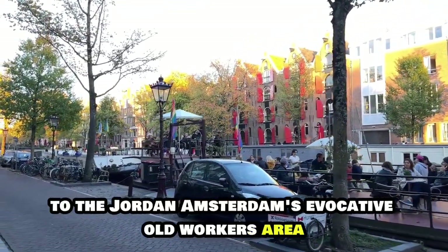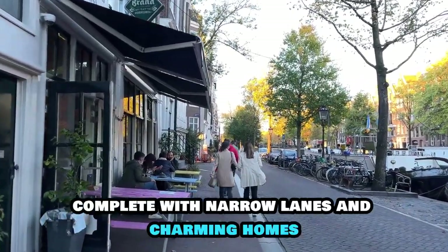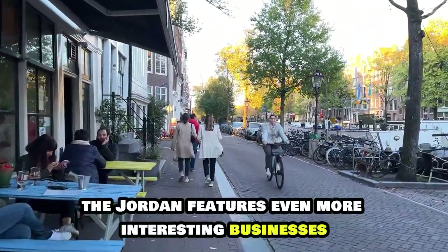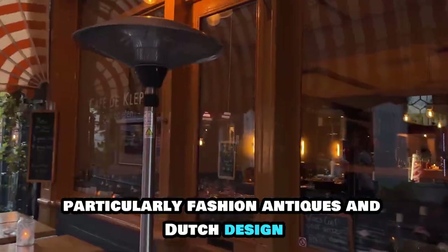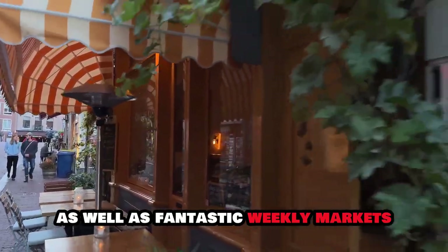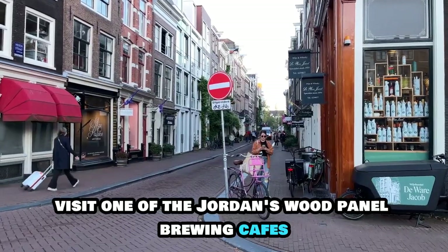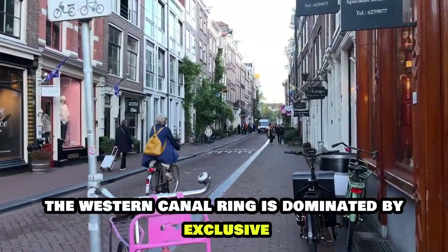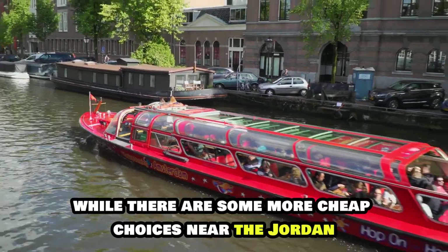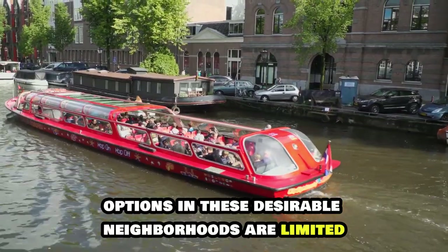Crossing Prinsengracht from here takes you to the Jordaan, Amsterdam's evocative old workers' area, complete with narrow lanes and charming homes. The Jordaan features even more interesting businesses, particularly fashion, antiques and Dutch design, as well as fantastic weekly markets like the Lindengracht Market. When you need a break from shopping, visit one of the Jordaan's wood-panelled bruine cafes, or brown cafes, typical Dutch pubs. The western canal ring is dominated by exclusive boutique hotels, while there are some more affordable choices near the Jordaan.